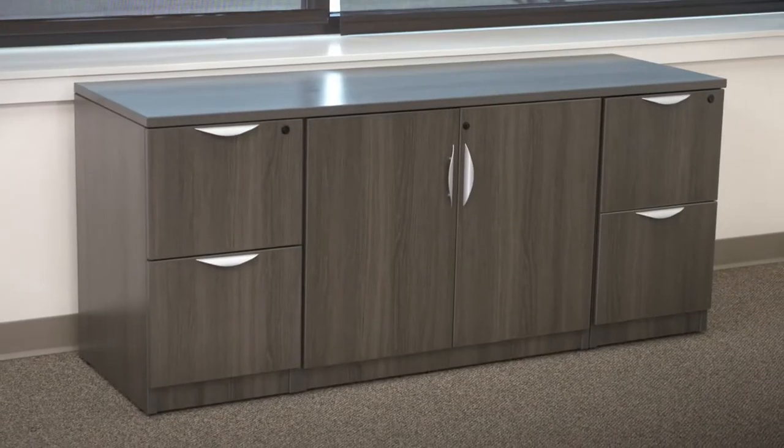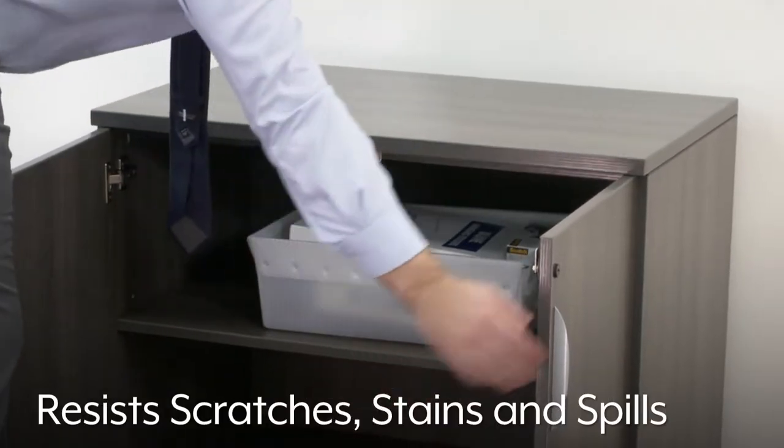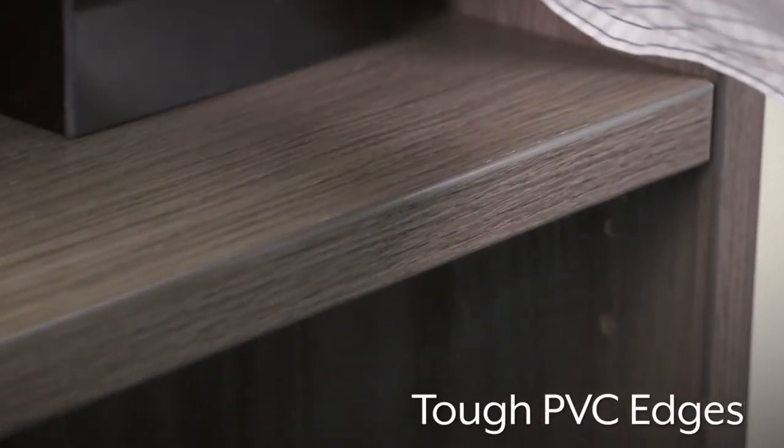All downtown office storage features durable laminate surfaces that resist scratches, stains, and spills. And tough PVC edges withstand impacts.